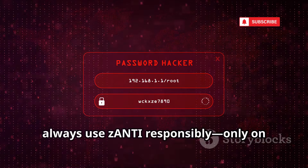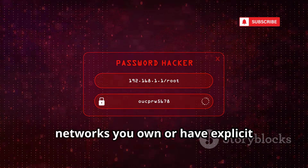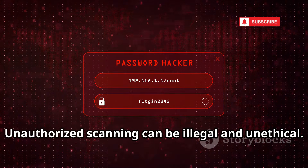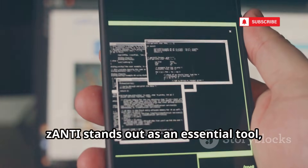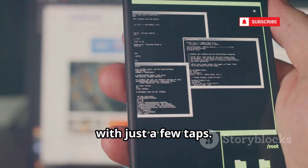Always use Xanti responsibly, only on networks you own or have explicit permission to test. Unauthorized scanning can be illegal and unethical. For efficient point-and-shoot network auditing, Xanti stands out as an essential tool, empowering you to secure your network with just a few taps.